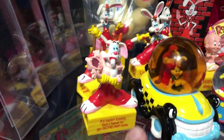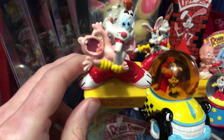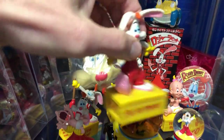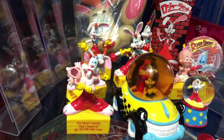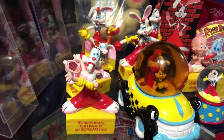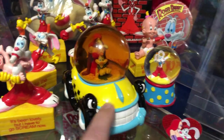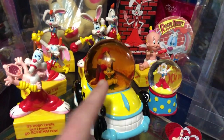Aside from those, we have an assortment here - some more PVC characters. This is a whole different set of Roger Rabbit in various scenarios, standing on boxes that have phrases on them. A lot of these were made in foreign countries. We've got a couple of snow globes here - this one I returned twice because every time it showed up the water was tinted.